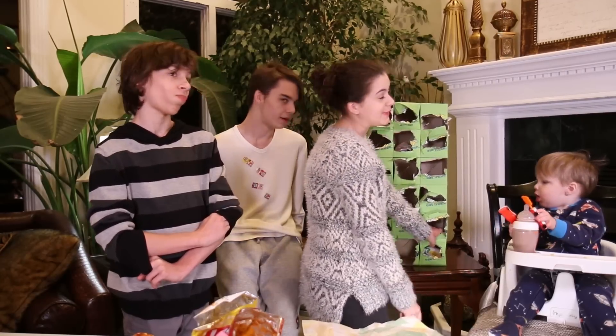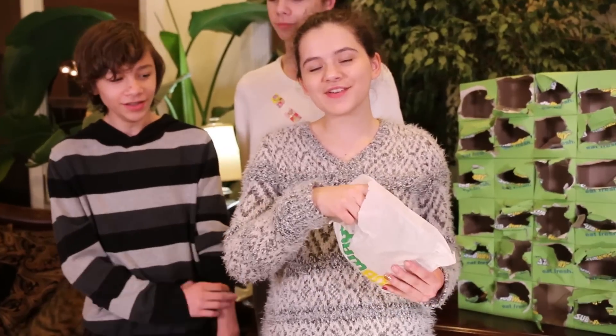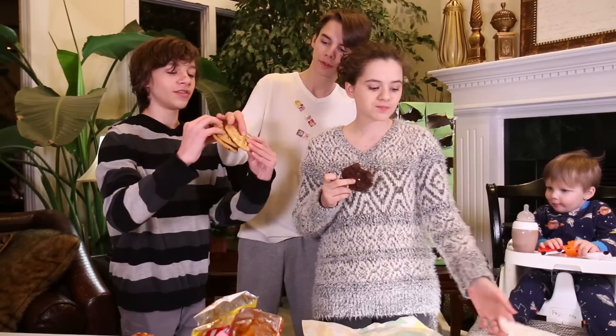Cookies? Are the last ones cookies? We got cookies! These are some good old cookies. I think Subway's cookies are absolutely phenomenal. Subway has some of the best cookies out there, and I love them.